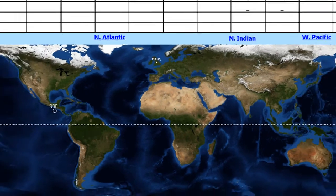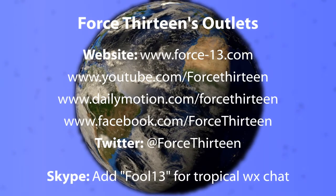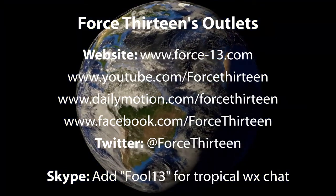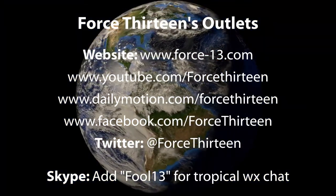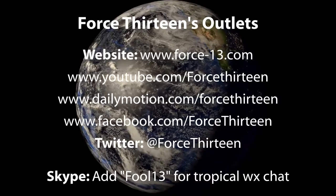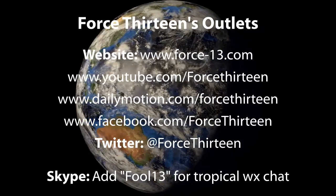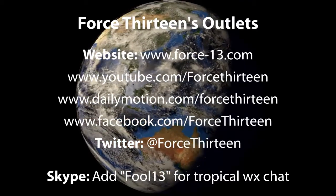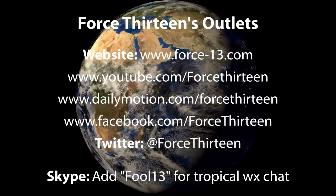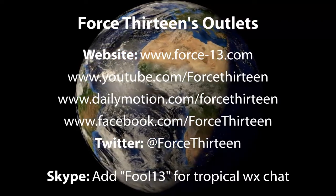You can visit the website for all the latest information on current storms, including Invest 93E — the only thing going on right now. Force 13's outlets will keep you as up to date as possible. The best place to be is force-13.com, along with the video platforms — YouTube and Dailymotion — just search Force 13. On social media, search Force 13 on Facebook and Twitter — it's @force13 on Twitter — and you can also add Force 13 on Skype for tropical weather chat.